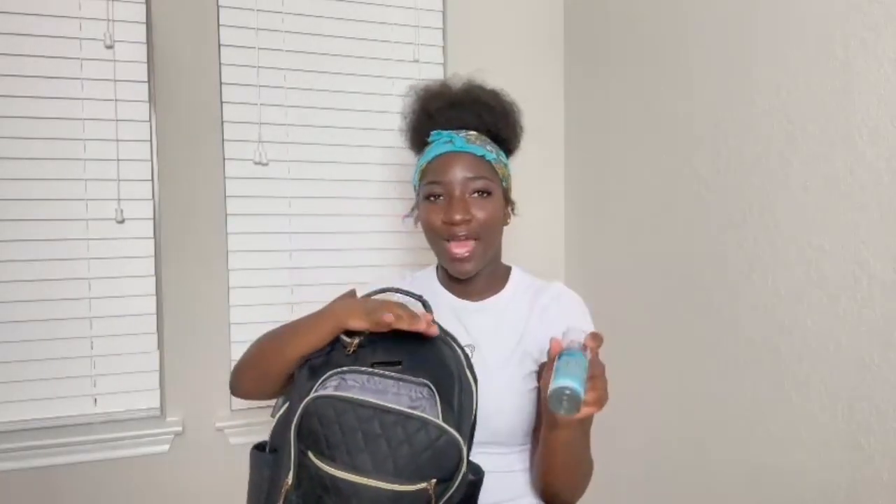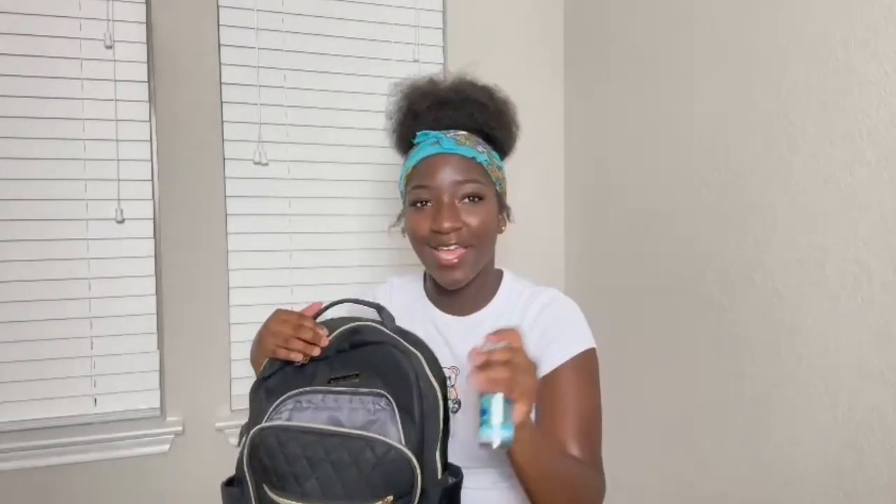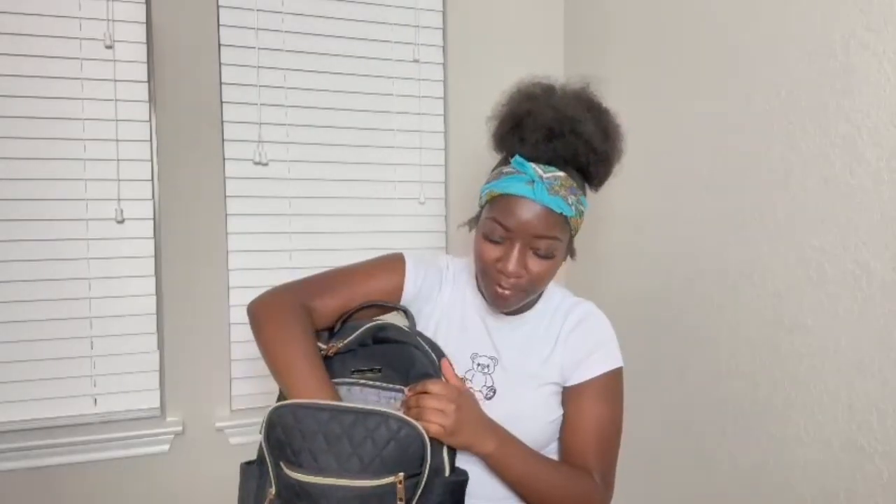It's just a mini travel-size perfume in my bag, just in case. I'm taking a PE class and we sometimes have to go outside, so just in case after that class I have a little perfume to freshen up before the next class.